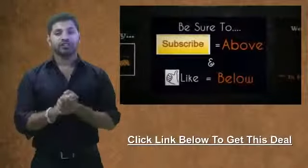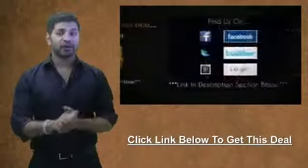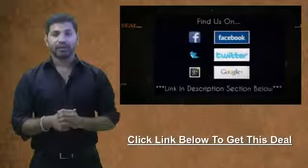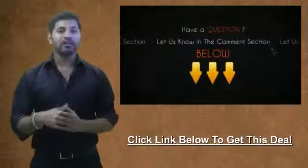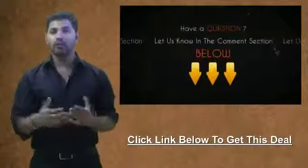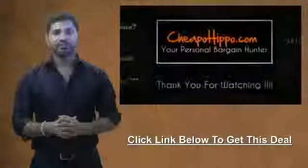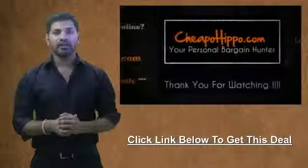If you like what we do here, be sure to subscribe to our channel and like this video. We're also on Facebook, Twitter, and Google+, so be sure to check us out there. If you have any questions about this video or this deal, be sure to let us know in the comments section below and we'll get back to you within 24 hours. This is your personal bargain hunter at CheapoHippa.com. My name is Soheen — thank you for watching.